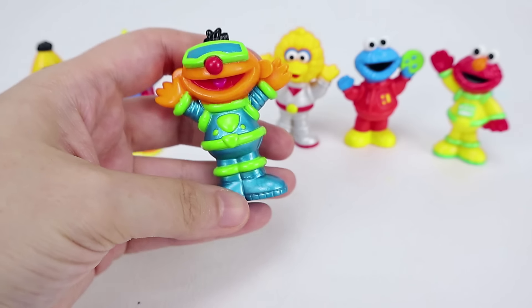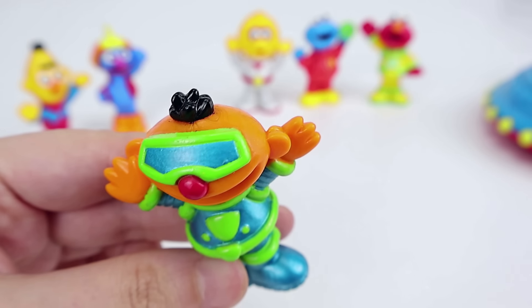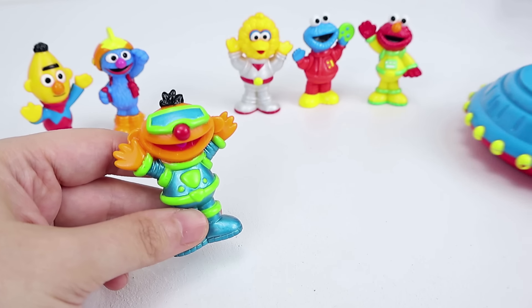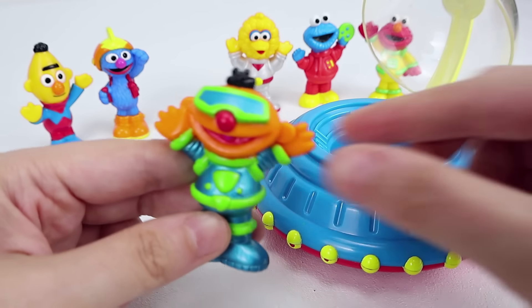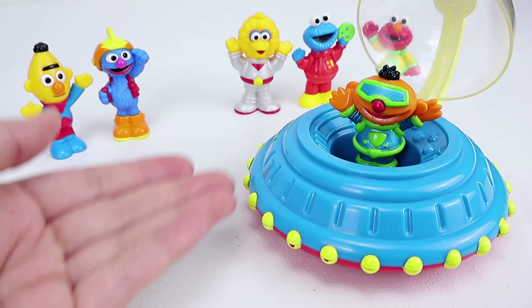Astronaut Ernie is rocking his blue and green space suit. Just look at these awesome glasses. He's going to need them to protect his eyes while traveling in the blue and red spaceship. Astronaut Ernie, I need you to find the second planet.